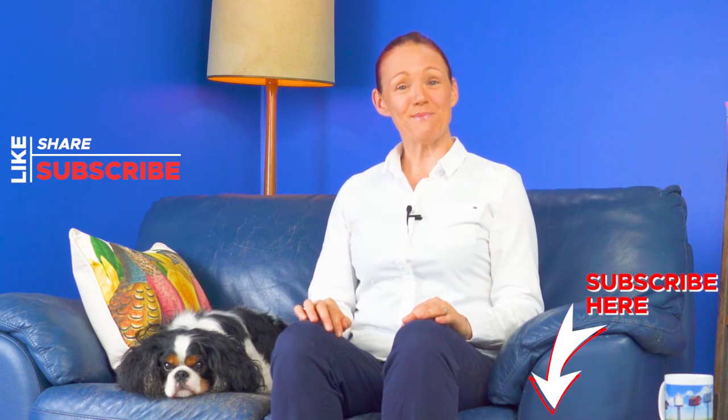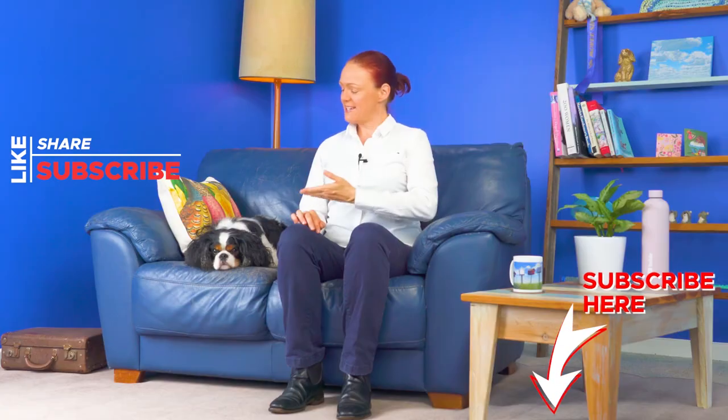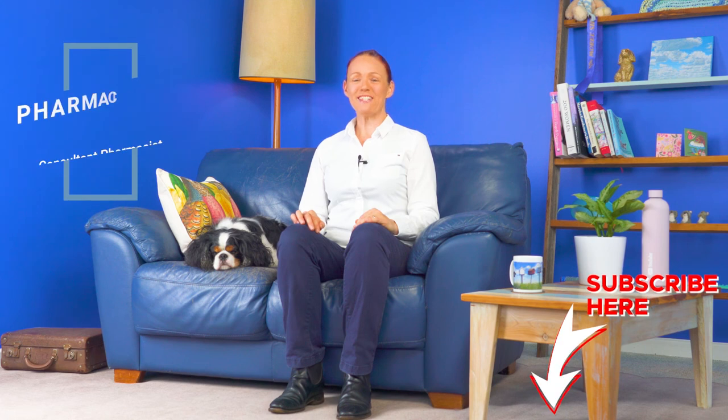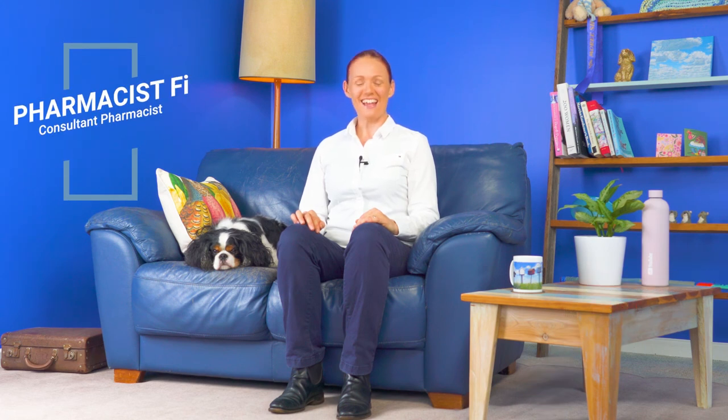Please click the subscribe and like buttons below this video if you'd like to see more of these medicine safety videos. Denver and I look forward to catching up with you again very soon here on this Pharmacist V Medicine Safety YouTube channel. Thanks for watching. Bye!